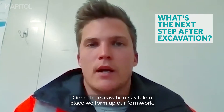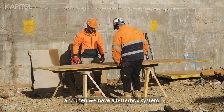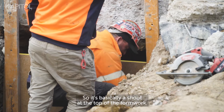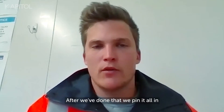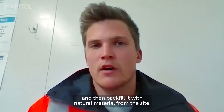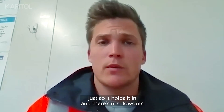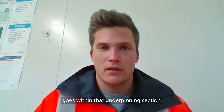Once the excavation has taken place, we form up our formwork and then we have a letterbox system — basically a chute at the top of the formwork. After we've done that, we pin it all in and then backfill it with natural material from the site. That holds it in place and prevents blowouts when the mass concrete goes in within that underpinning section.